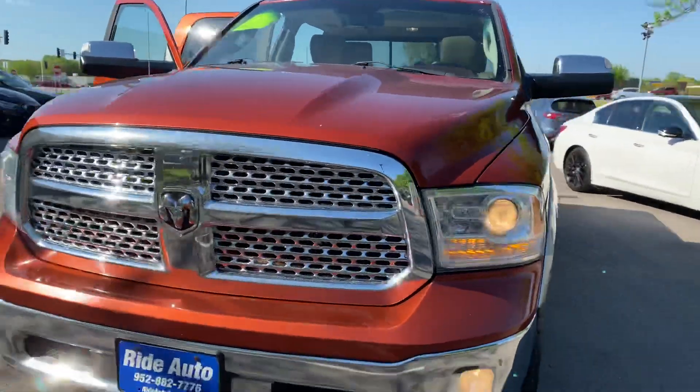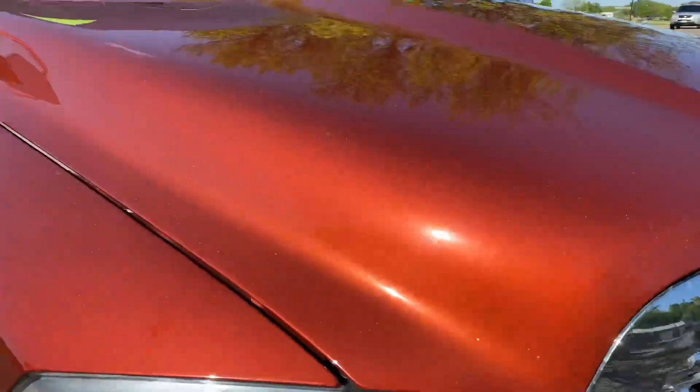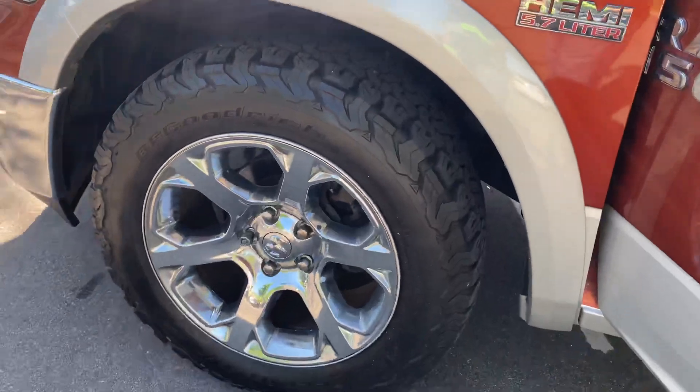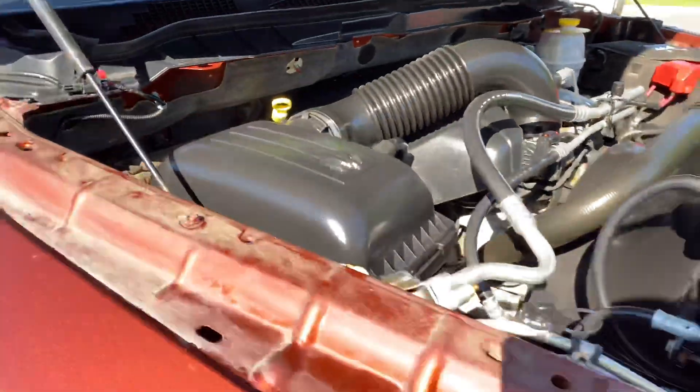High intensity headlights, fog lights — take a look at the paint, folks. This sunset orange is absolutely gorgeous. No hail on this clean title vehicle. Really nice aggressive BF Goodrich tires. Under the hood is that powerful 5.7 liter Hemi V8 engine. Sounds really healthy.